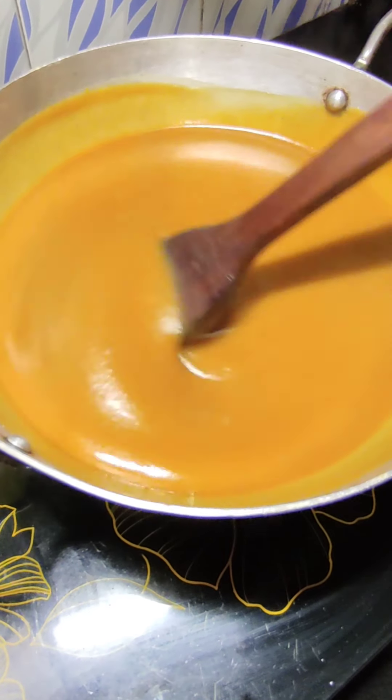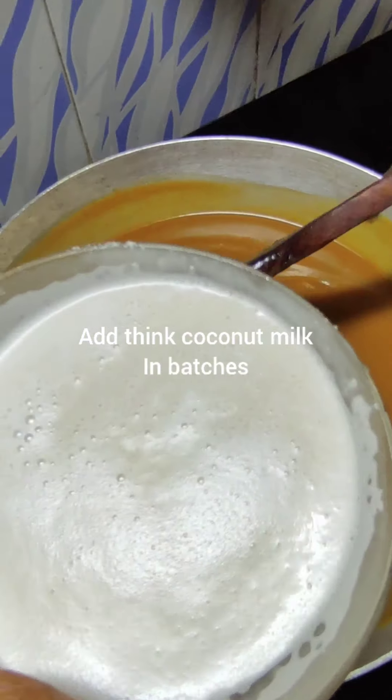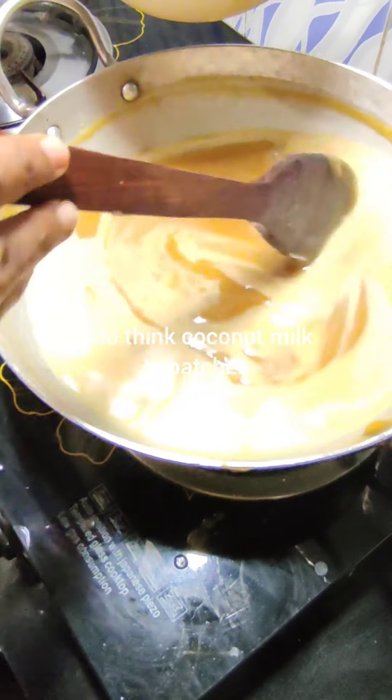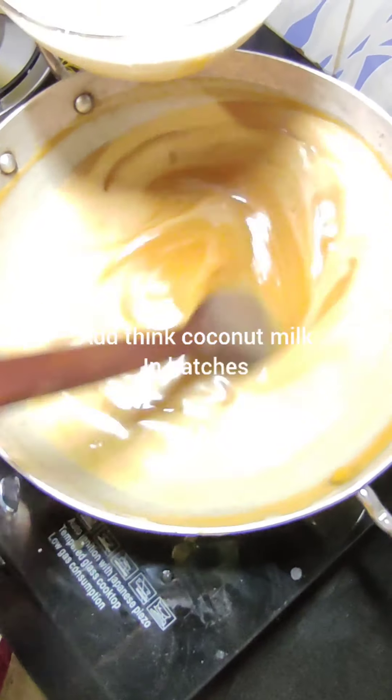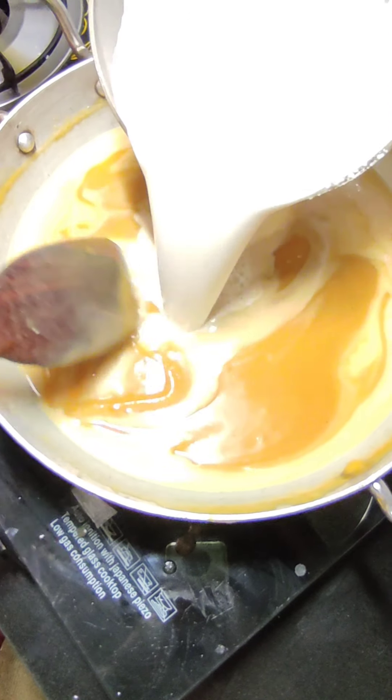Now add the first extract of the coconut milk in batches. Don't add it all together — add a little, mix it, then add the next batch. But keep stirring continuously.